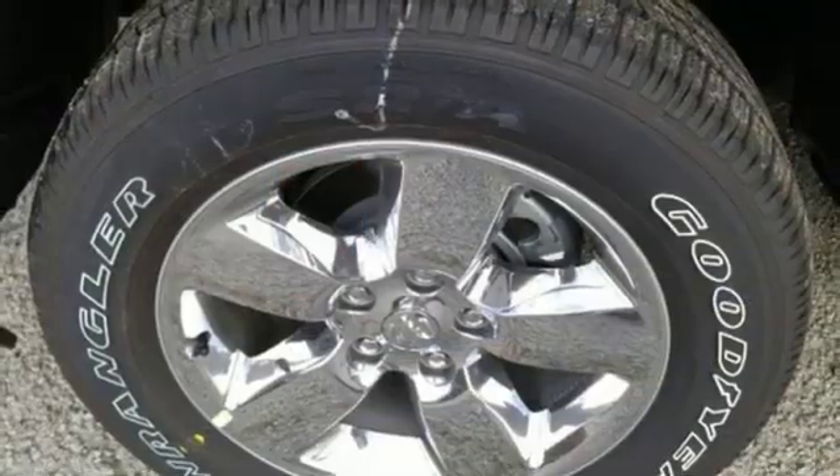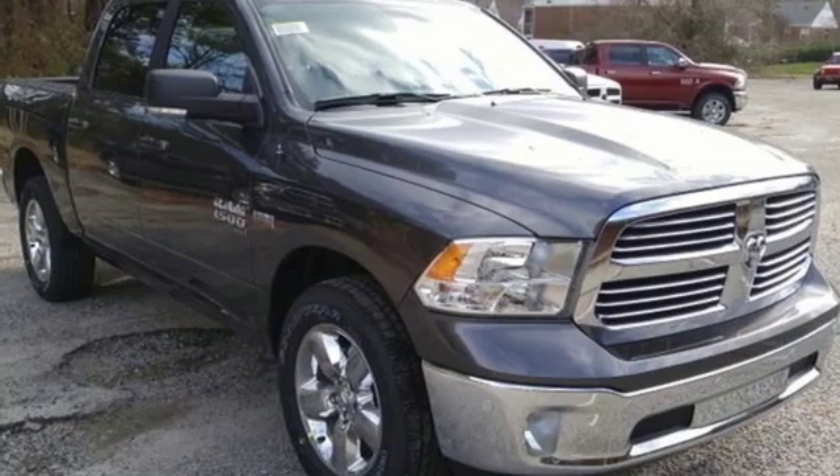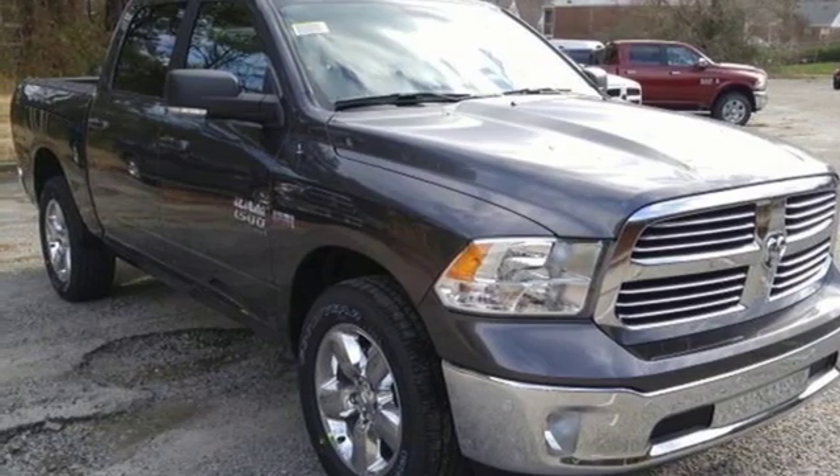Dual zone climate control, aluminum wheels, heavy duty shocks, auto dimming rear view mirror, and power heated mirrors. The time is now — see it for yourself today.